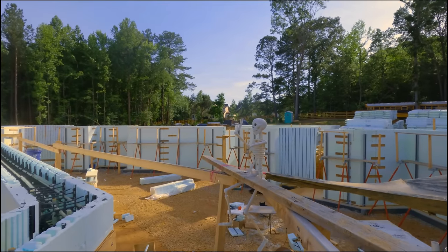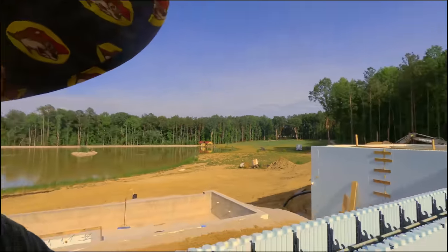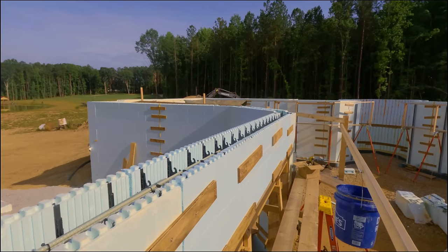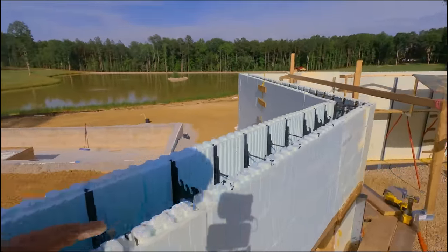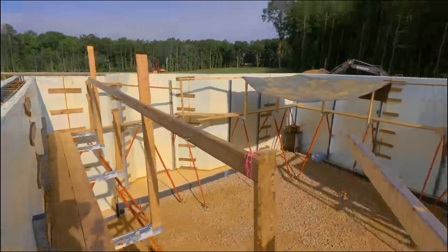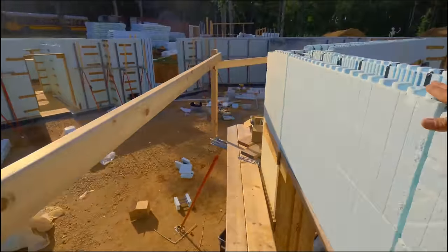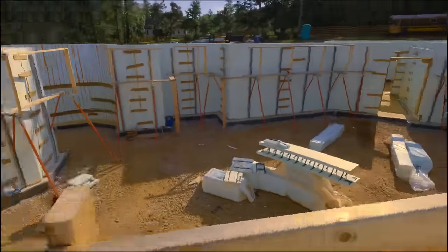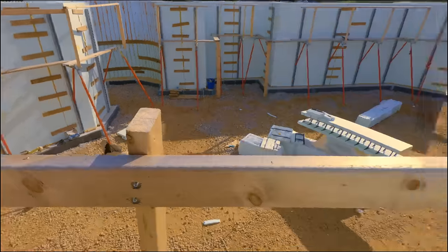That leaves us Tuesday and Wednesday to get the isolated footings in and to cut in all the pockets. Wherever steel is going, I've got to do an 11-inch deep pocket. For example, there's a pocket on that corner and a piece of steel lays in it, comes across here and lays in here. Right around those two rebar columns there's a short piece of steel that goes across, which holds the weight of that steel since it's over the door opening.